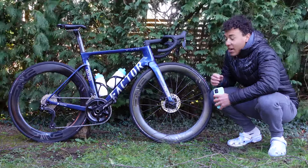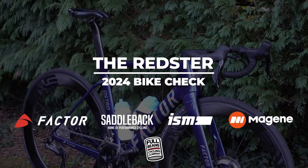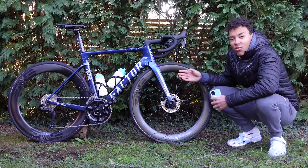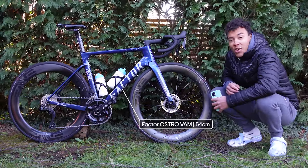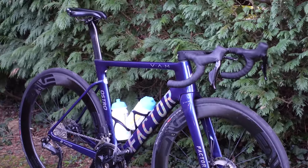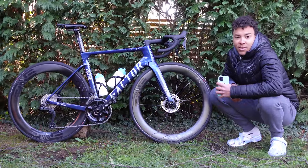Welcome to the bike rundown of my 2024 Factor Austro van. The main event — the frameset is the 2023 Factor Austro van in the beautiful chameleon greeny blue colourway. Size 54 is probably one size below what you might think I'd run for my height. I really like a low stack and a longish reach, so I've gone for 54 because the next size up is a bit too high for me.